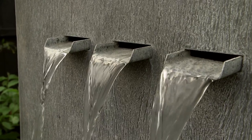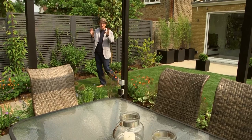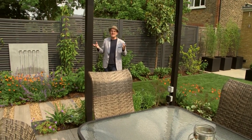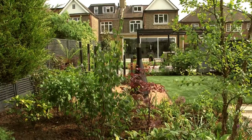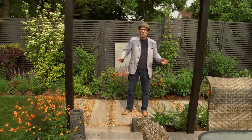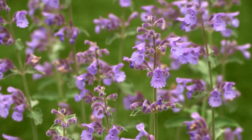As with all the gardens that Douglas and I design, the plants are the stars of the show. In this garden we've ensured there's interest for 12 months of the year. In the woodland lower area we've got all spring bulbs.